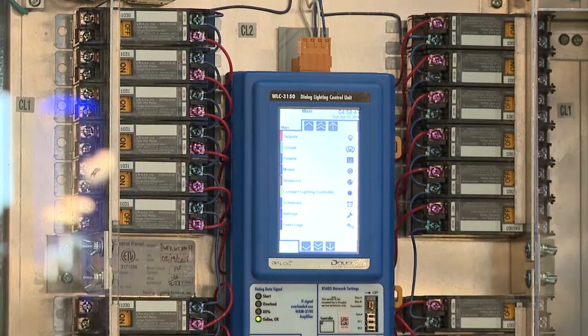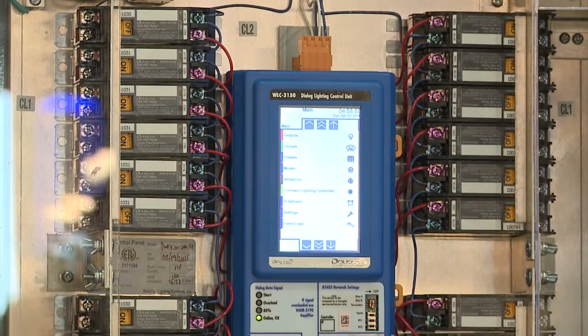Weekend settings, evening settings, daytime settings, or special events that are happening throughout your facility can all be configured.